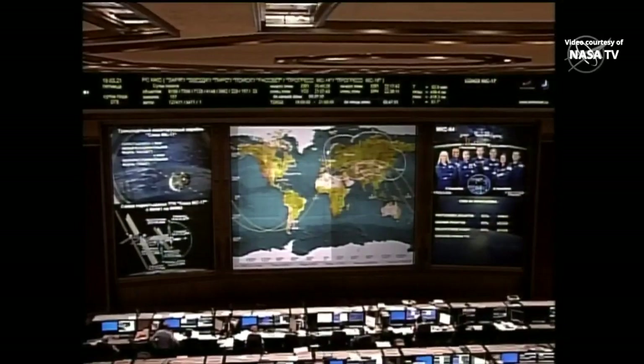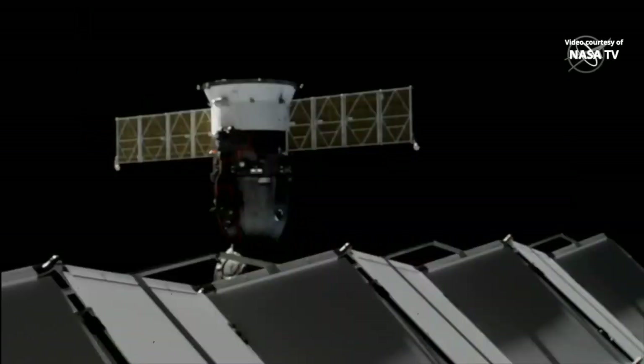Contact confirmed at 12:12 p.m. Central Time, 1:12 p.m. Eastern Time, as the International Space Station and the Soyuz MS-17 were flying over the South Atlantic, east of Argentina.